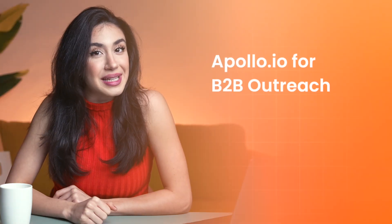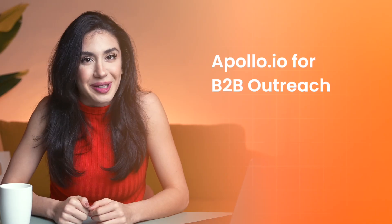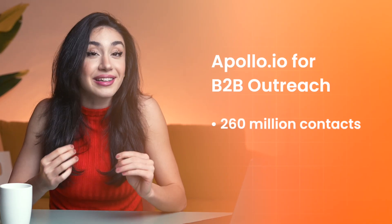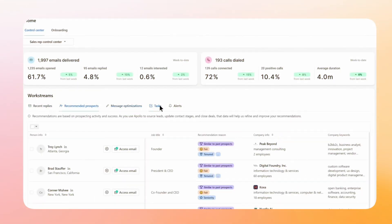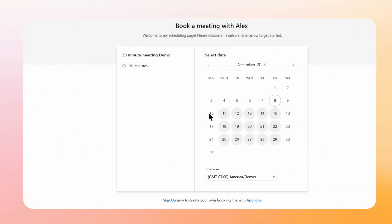Apollo IO — for B2B outreach. If you sell to businesses, Apollo IO is your playground. It gives you access to over 260 million contacts, along with AI-powered lead scoring, automated sequences, and intent tracking. It's a powerhouse for B2B, but it can feel a bit overwhelming for beginners. Still, if you're scaling and love data, Apollo delivers incredible outreach.